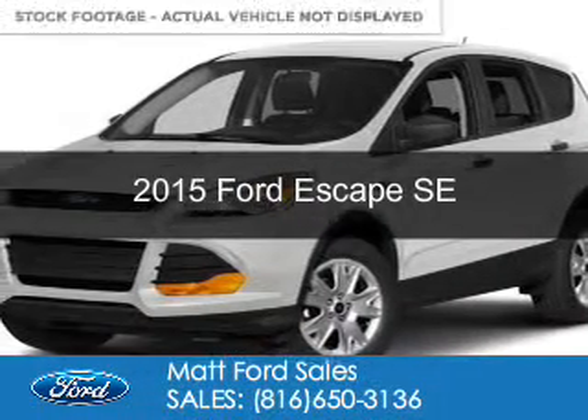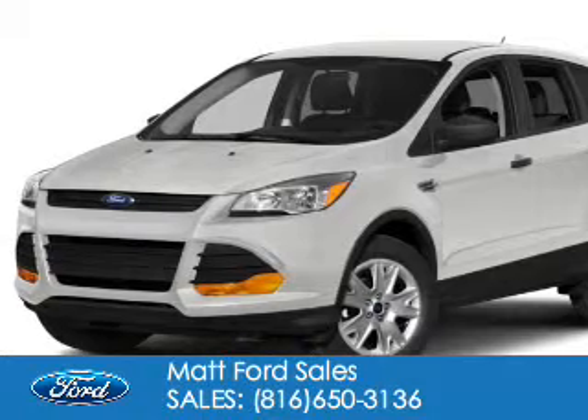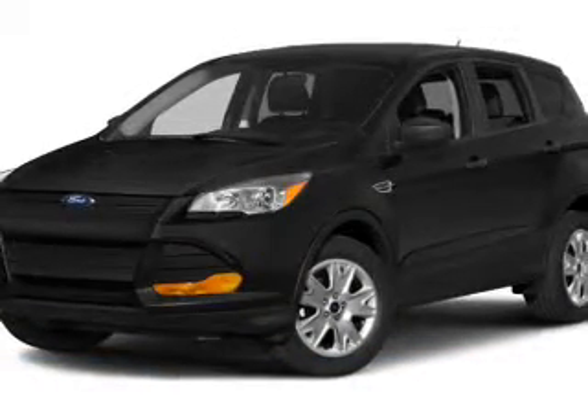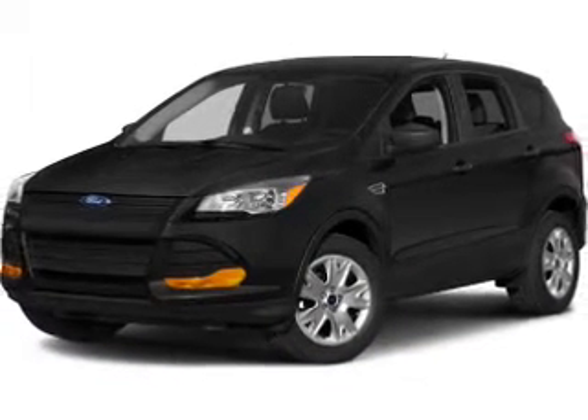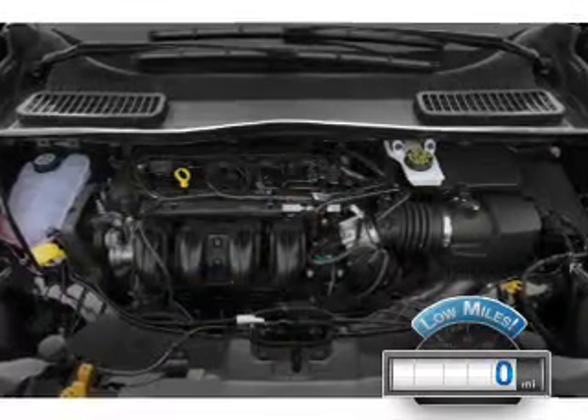This is a used 2015 Ford Escape. It's powered by four-wheel drive, a 1.6-liter four-cylinder engine, and a six-speed automatic transmission. With fewer than 1,000 miles, this vehicle is like new.